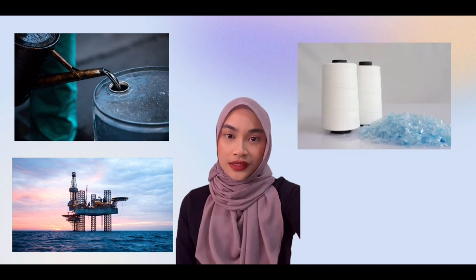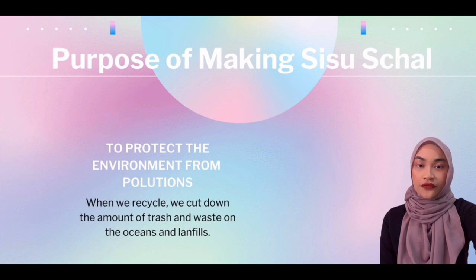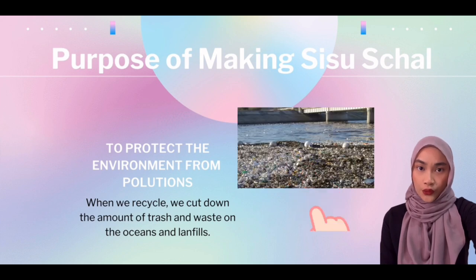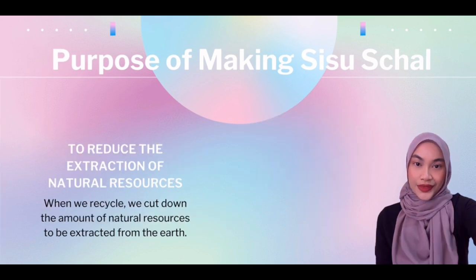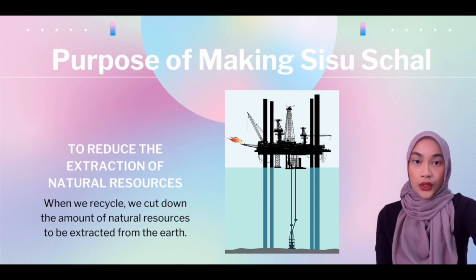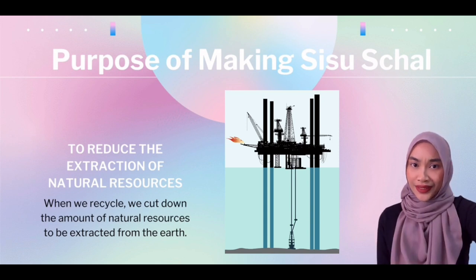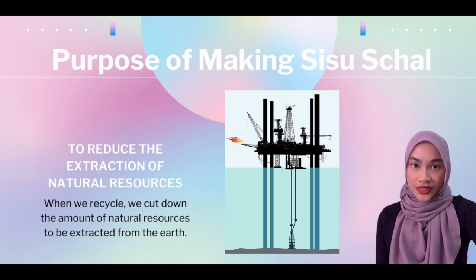Polyester is manufactured from petroleum, a non-renewable resource whose production has a negative impact on the environment. However, polyester is not as harmful as we previously thought if we decide to recycle this type of polymer. The first purpose is to protect the environment from any pollution. When we recycle, we cut down the amount of trash and waste in the oceans and landfills, which will reduce soil and water contamination. The second purpose is to reduce extraction of natural resources. When we recycle, we cut down the amount of natural resources to be extracted from the earth, and using more recycled polyester reduces our dependence on petroleum as the raw material for our fabric needs.